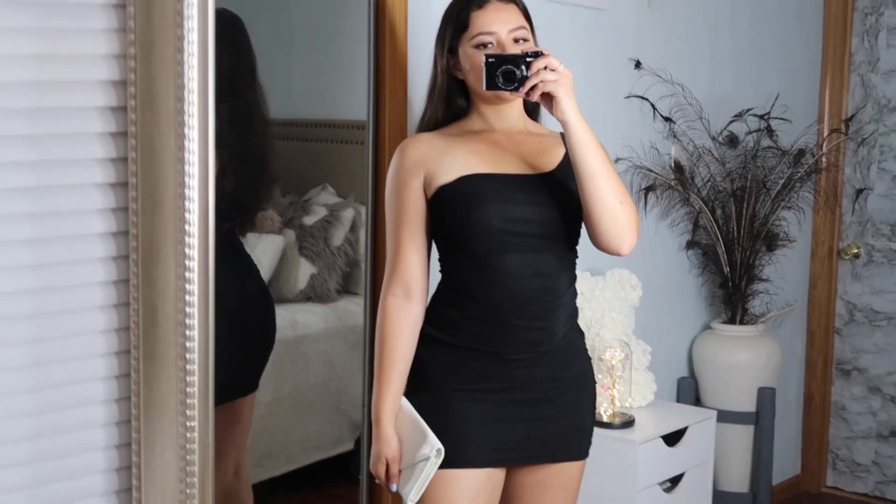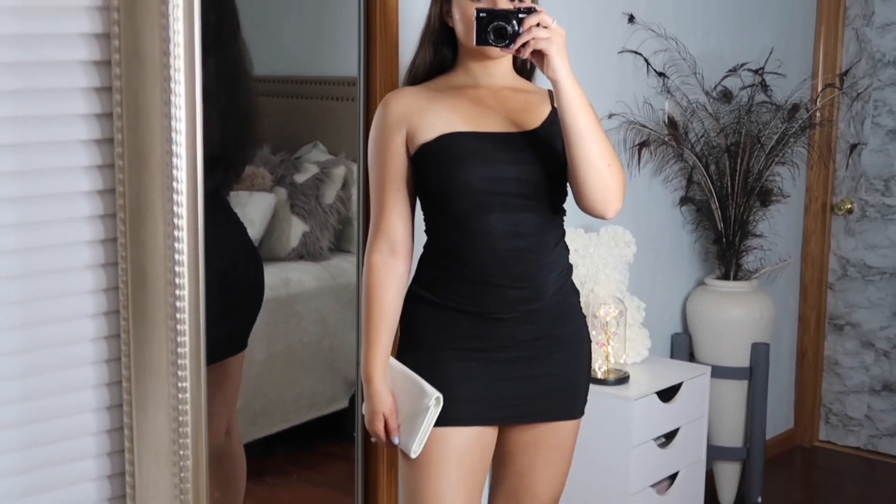I hope you guys enjoy. This is the first summer outfit.